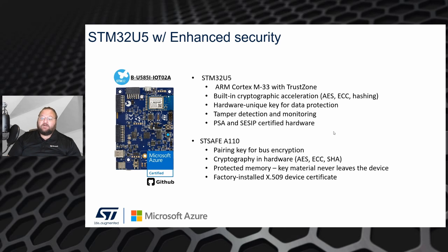Paired with the U5 on the Discovery Kit device is the STSAFE A110, a hardware security module that enables a true hardware root of trust. It has a pairing key for bus encryption to protect data physically on the device, and it provides cryptographic acceleration and handling in hardware to protect your private keys.